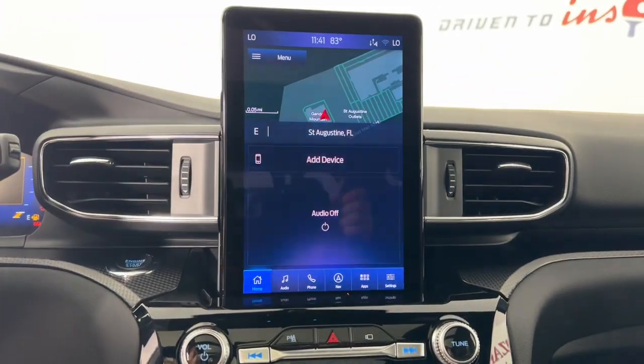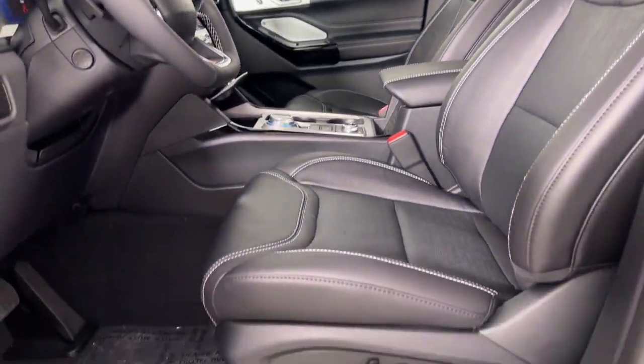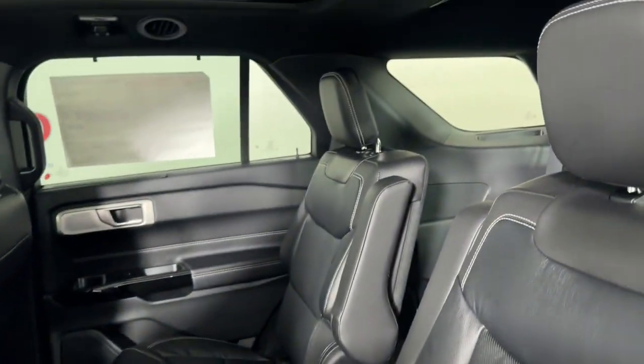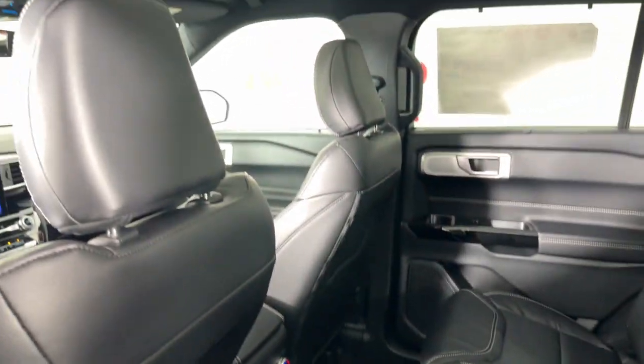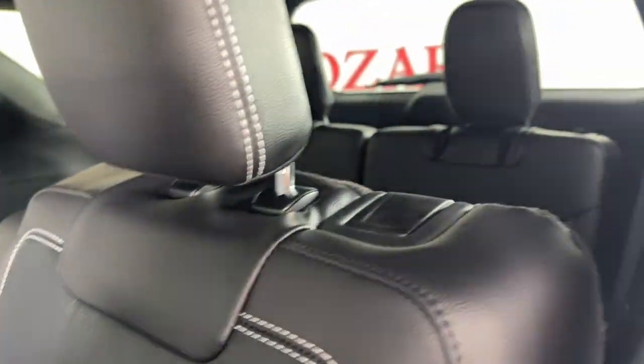These are just some of the great options this vehicle comes with: Apple CarPlay and/or Android Auto, Keyless Entry, Sun/Moonroof, Navigation System, Third Row Seat, Fog Lamps, Power Lift Gate, Power Passenger Seat, Heated Mirrors, and Satellite Radio.